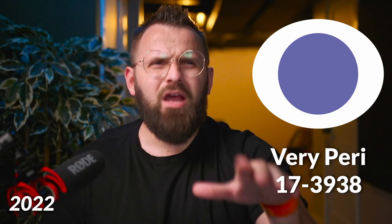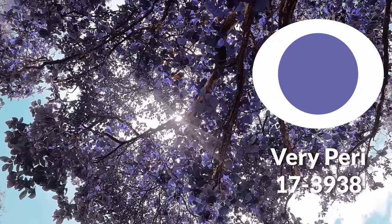Now we're at last year's choice, which is Very Peri, another purple. Although this one is more of a periwinkle purple, so it has a sort of slightly dusted blue quality to it, which is interesting. There's a lot of purple — we've seen purple a few times in the past couple of years.